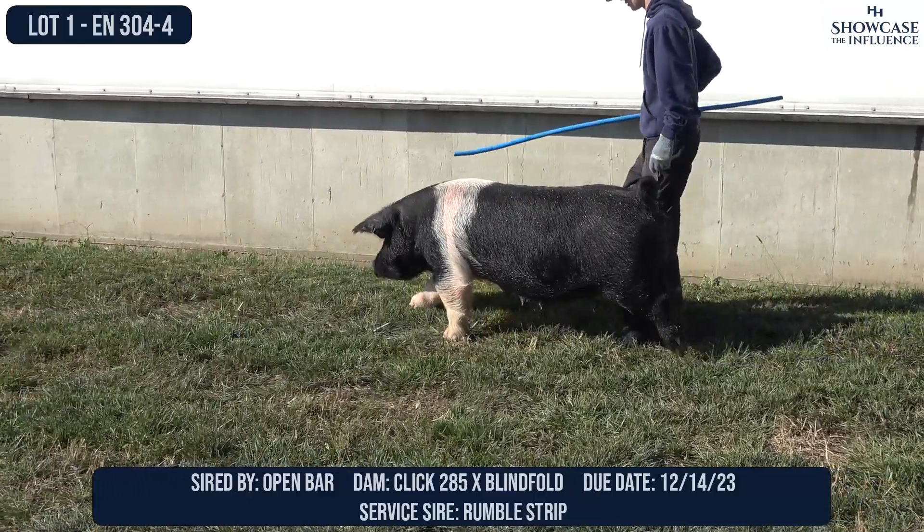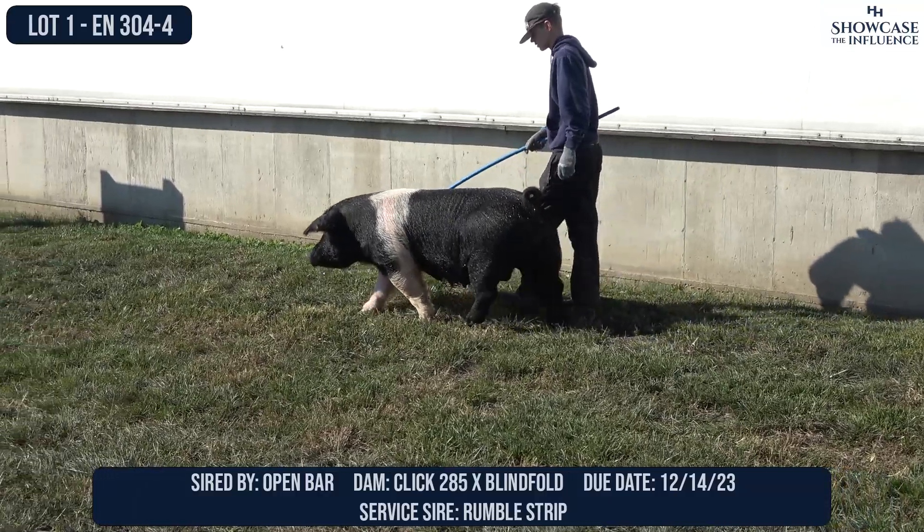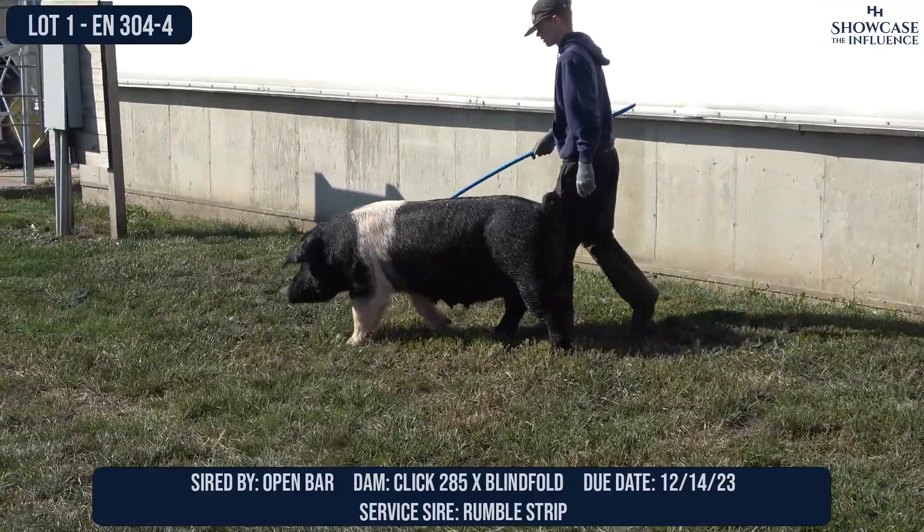Your first impression of this sow is that she is stout, and I can promise you that is to the bone. She is heavy, heavy duty.